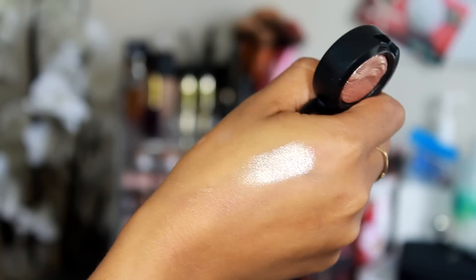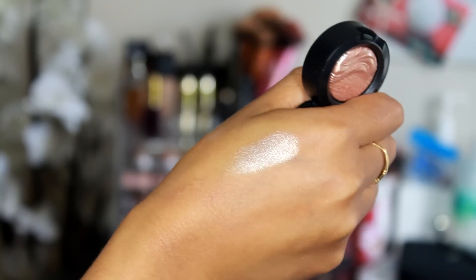The way it reflects in the light is so beautiful. These eyeshadows are pigmented as heck. They're not super buttery — it's more on the dry side but it's still very blendable. This one is more of a light gold color and I love using these as highlighters.